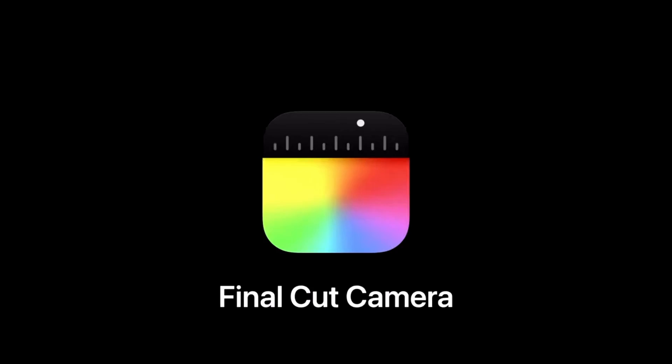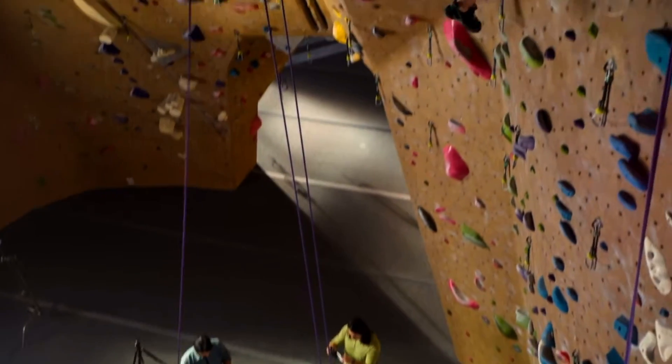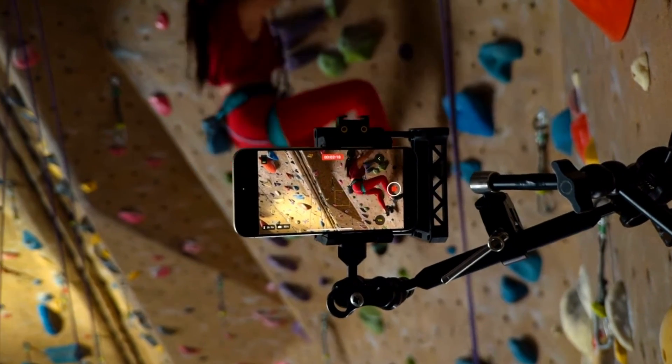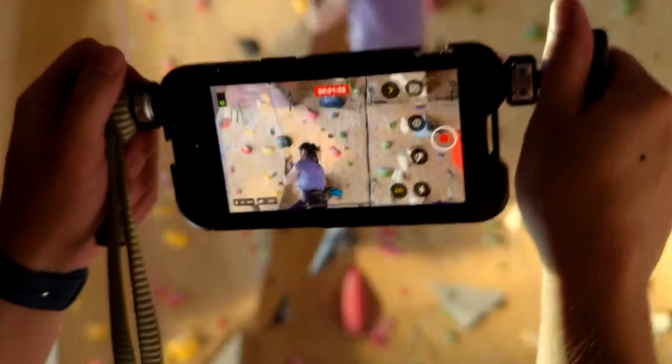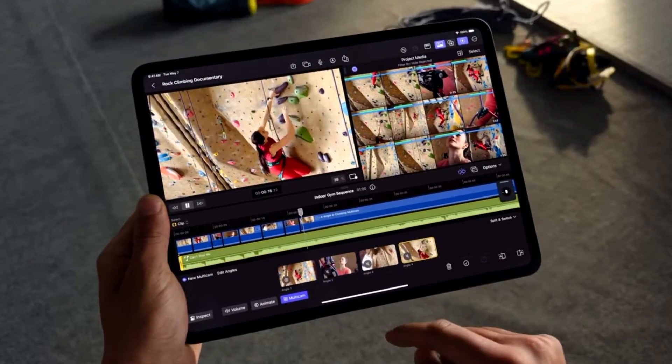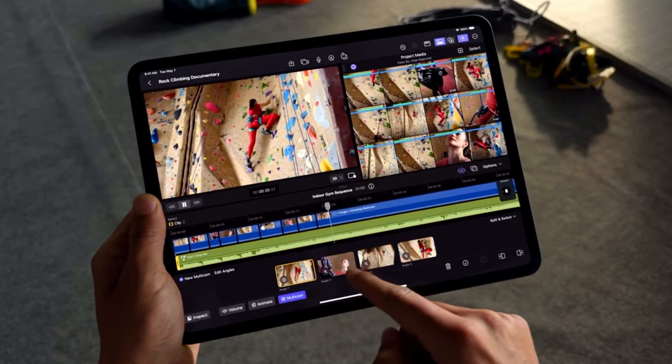The one major thing they introduced is a Final Cut Pro camera app — similar to the Blackmagic camera app. We'll test whether it compares or if it's just a gimmick. The Final Cut Pro camera app works on your iPhone and iPad, and the key new feature for Final Cut Pro on iPad is multicam in live recording. As a director you can sit on your iPad and switch between four camera angles — all running the Final Cut Pro app — while they shoot. I need to check how good this really is in practice.